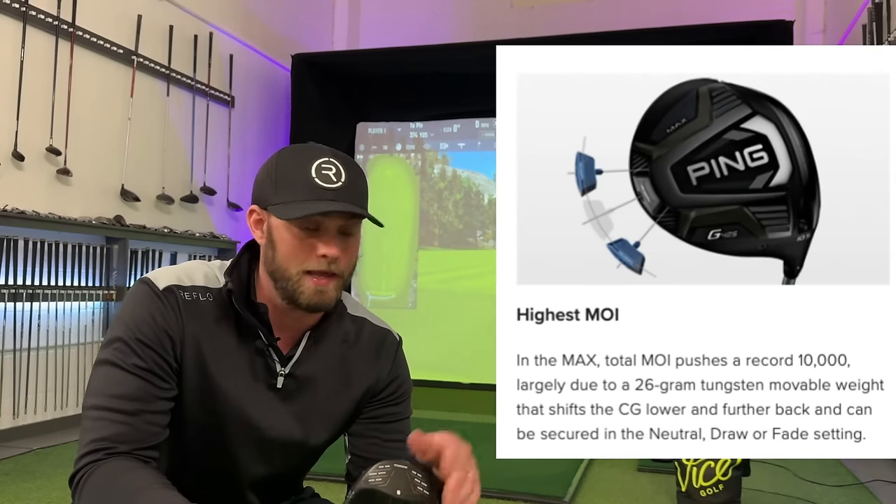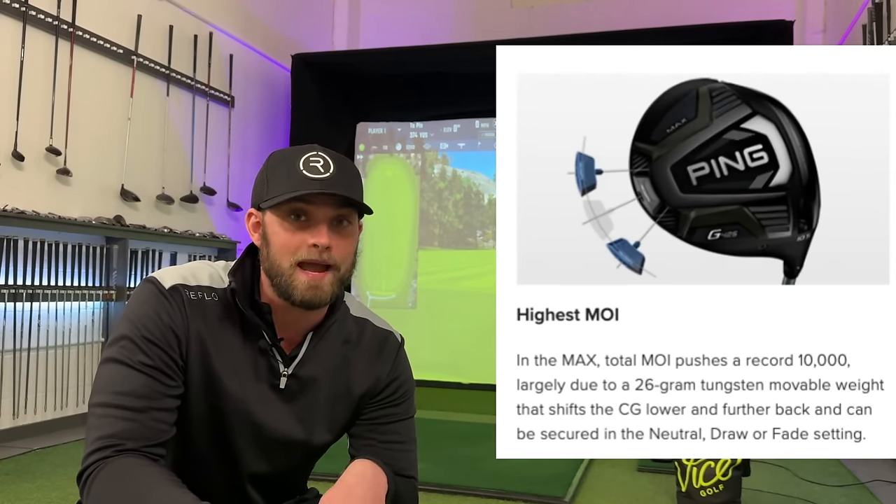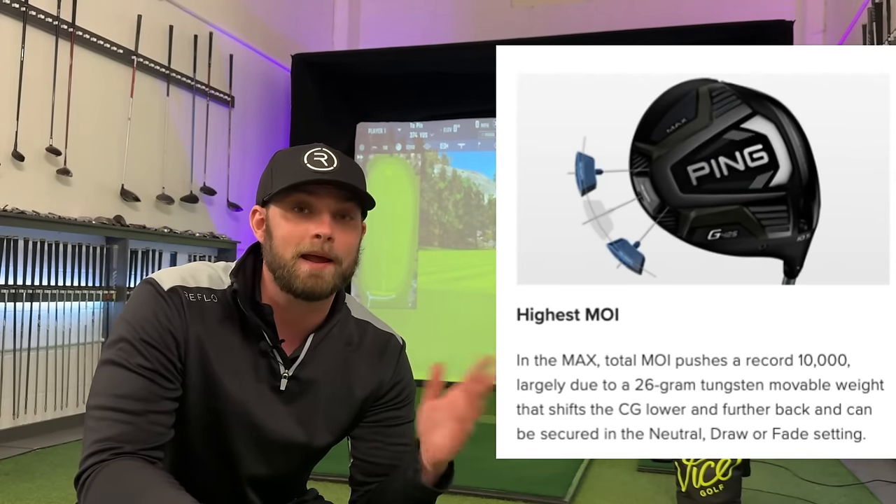The whole year we've been talking about the 10k drivers, the inertia barrier, all this kind of stuff. But people seem to forget, especially Ping — the G425 Max did break the 10k barrier two years ago. And I've given you a low spin head and the Rogue ST Max is kind of that middle ground. The G425 Max is as forgiving as it comes, and thankfully it's somewhat getting cheaper.